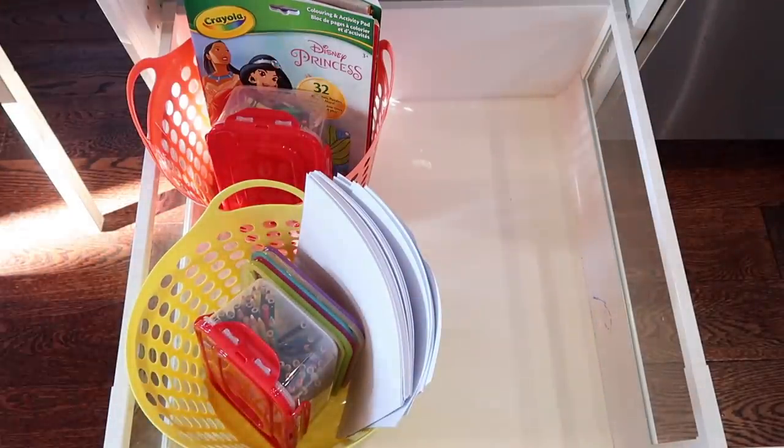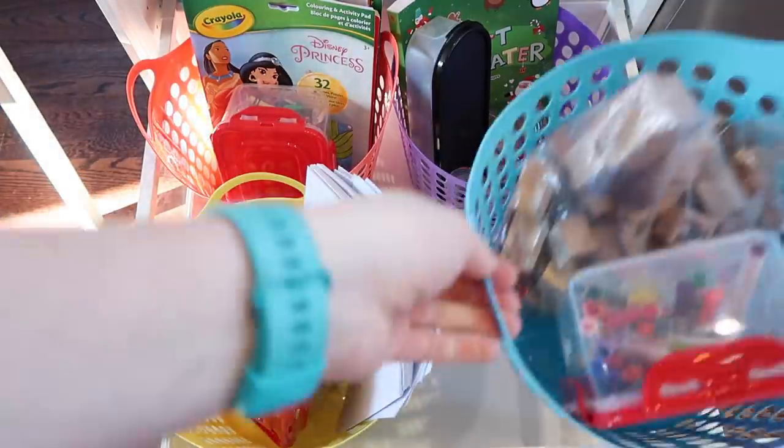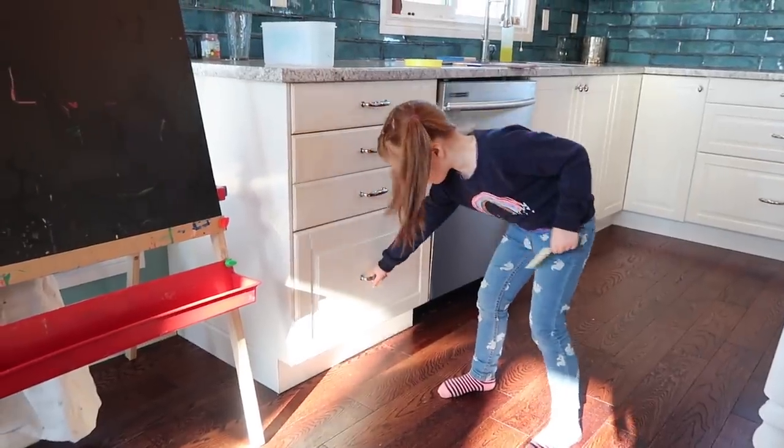Now this place is organized, my kids can open the drawer, get the supplies they need to start their art projects, and also they know how to put it away themselves. Super win.